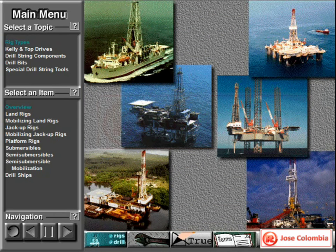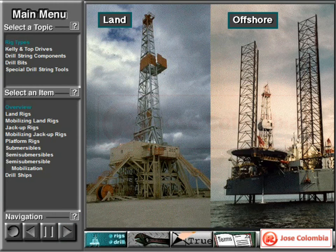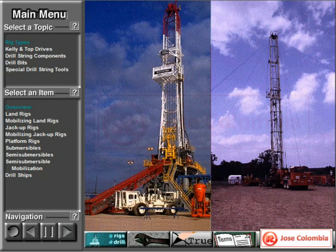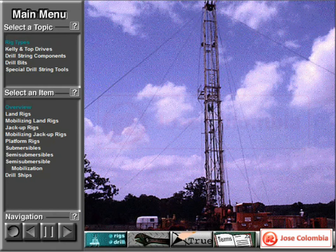Drilling rigs like these bore or drill holes into the earth. Usually they drill to find oil and gas. They work both on land and offshore. Some are big and some are relatively small. Big rigs drill very deep holes — 20,000 feet, 7,000 meters or more. Small rigs may only drill to a few thousand feet or meters.